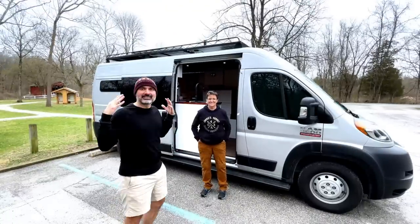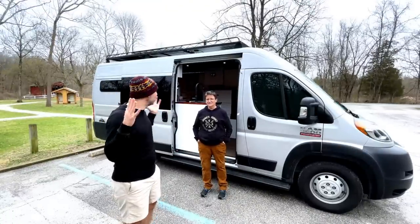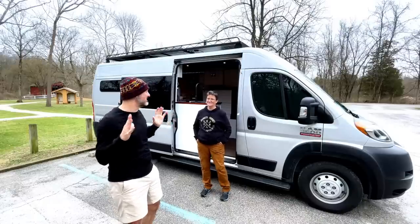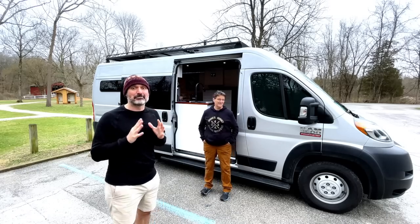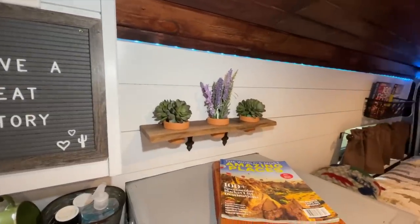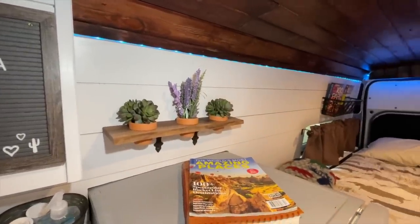Thank you so much, Johnny, for letting my audience come inside your home, giving us a tour, and sharing your build with us. It's truly amazing — I've seen a lot of these and I think this is probably my favorite van build I've seen so far.